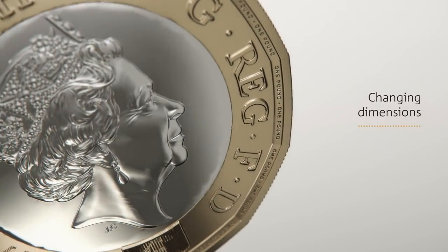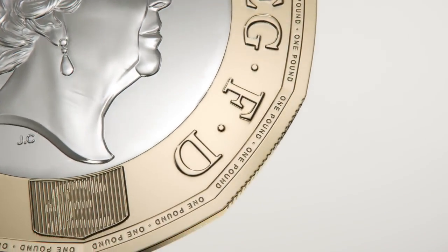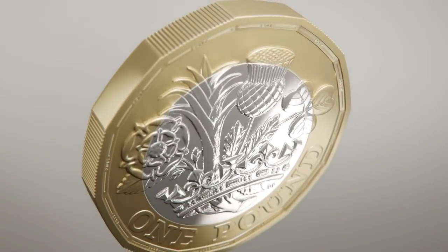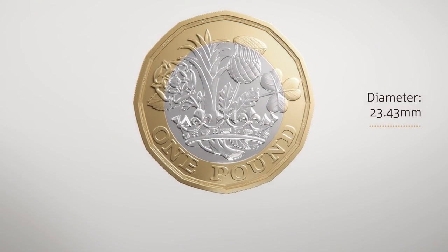The new one-pound coin has different dimensions from the round-pound coin. It is lighter at 8.75 grams. It is thinner at 2.8 millimeters. It is slightly wider, with a maximum diameter of 23.43 millimeters.